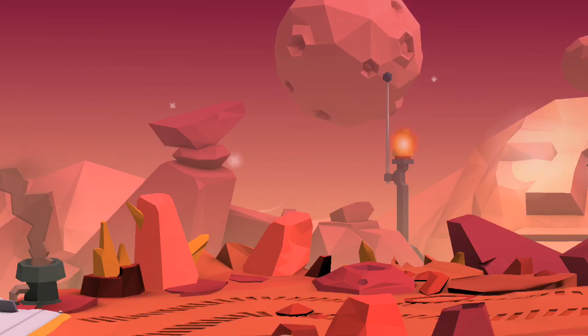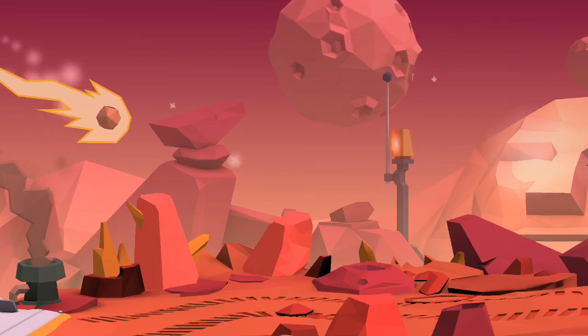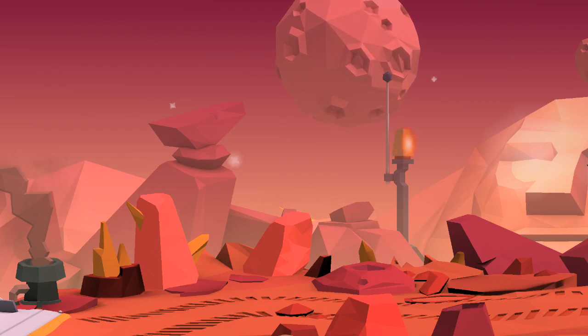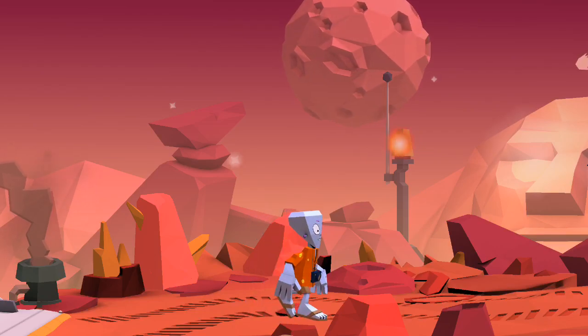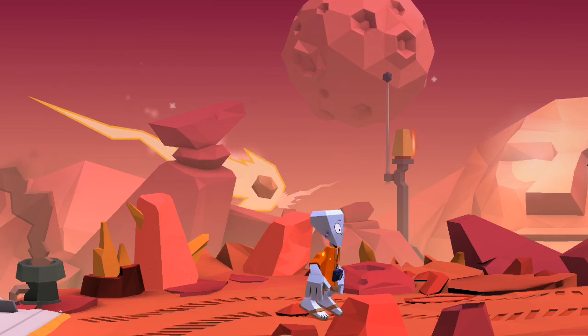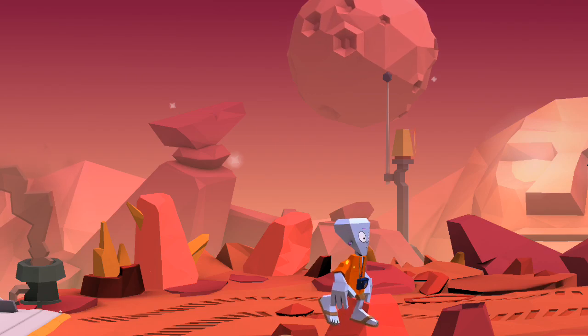Scientists believe that over 4 billion years ago, Mars was a living planet, but then something happened that caused the wipeout of all the forms of life from Mars. Finally, my wait is over. I heard the news that UAE's space robot is arriving to my planet, Mars.